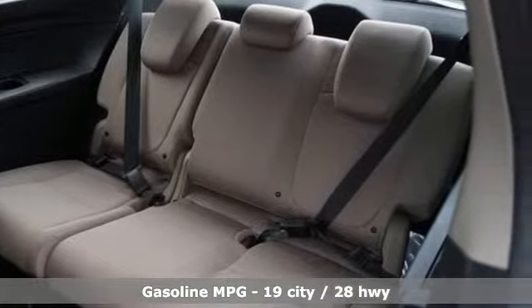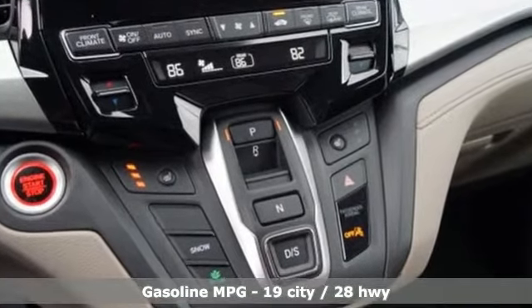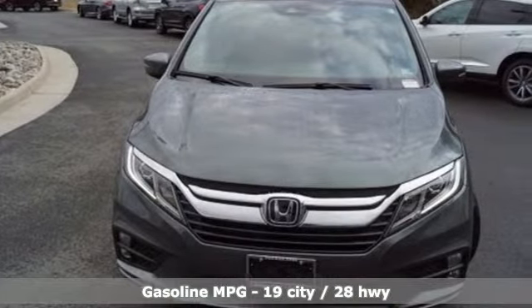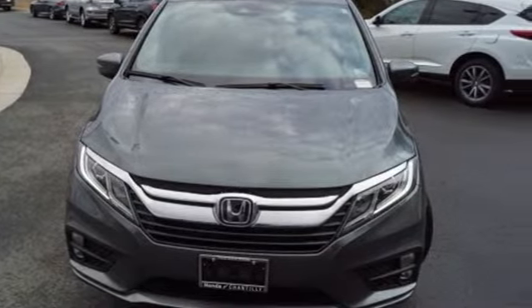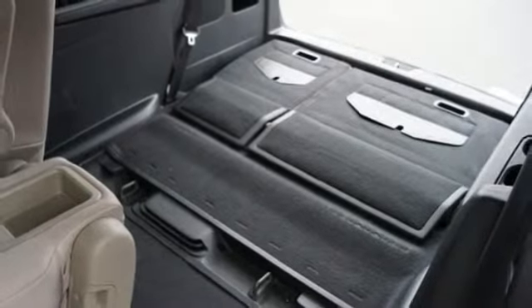You'll look forward to every drive with features like these: doors and push-button start proximity key, dual zone climate control, streaming audio, external memory control, remote engine start, and front heated bucket seats.